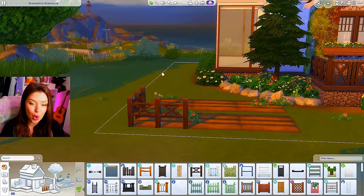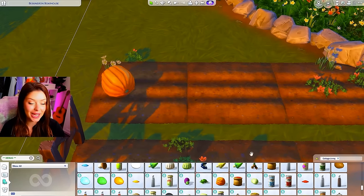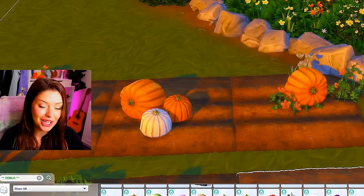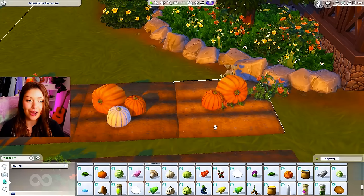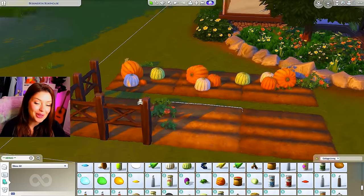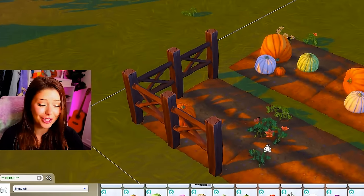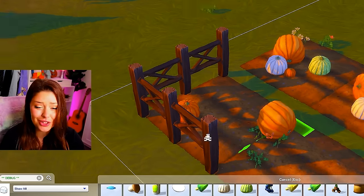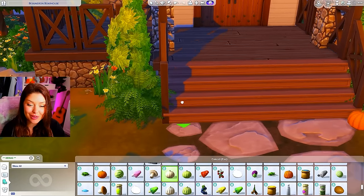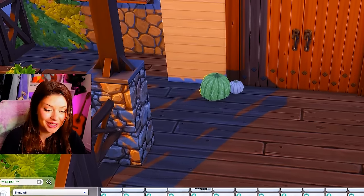I might just do the fence around the corner like that just for design. I turned on Cottage Living debug so I can add in these pumpkins. I can't wait to go to a pumpkin patch — I'm still technically sick so I can't leave the house currently, but I'm hoping when the pumpkin patches open up I can go visit. They're so cute and fun to take pictures at. I'm also going to add a few pumpkins around on my stairs, raising them up and putting them on the steps. That's spending like a thousand simoleons on pumpkins.